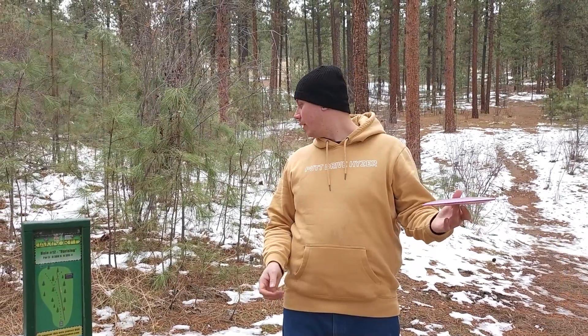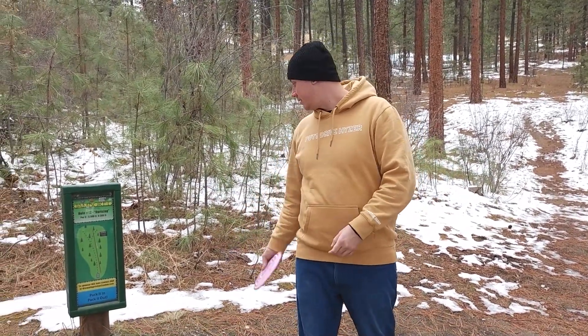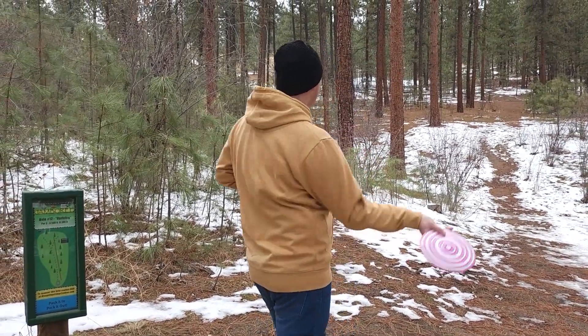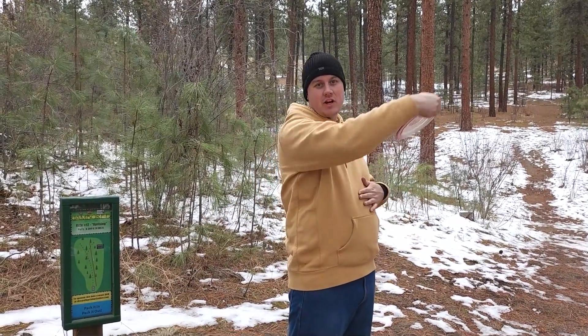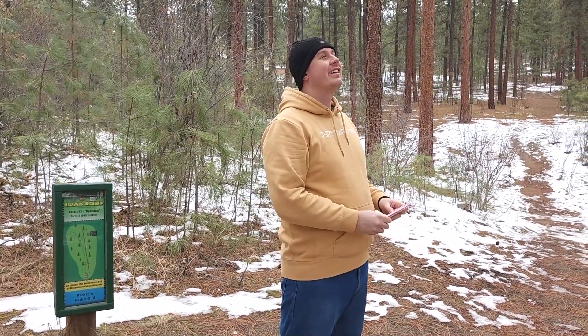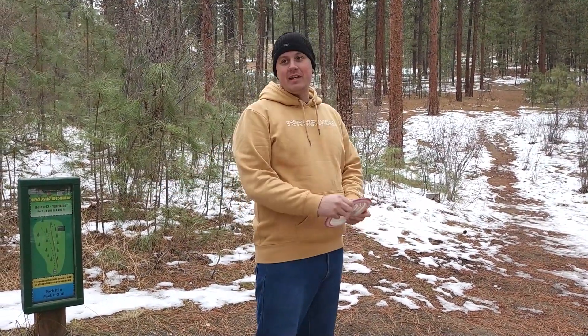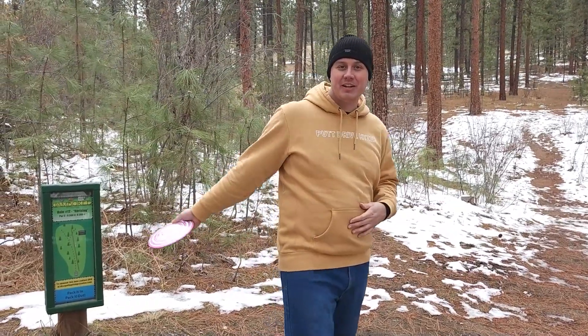Hole 12 is 305 feet uphill to the right. This one is one of the most uphill shots on the track. You can get there with the power sidearm, or with how far it is, I'm going to try the turnover. And as I say that, we are getting a little bit of snow. So we've got nine more holes to go, and hopefully it doesn't start really snowing by the time we're done.